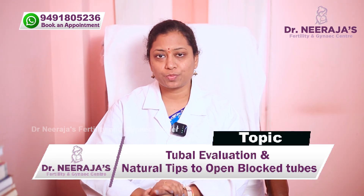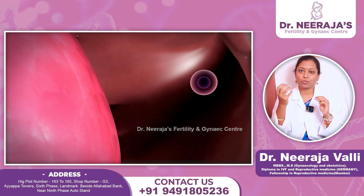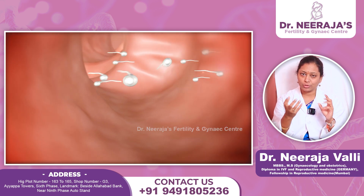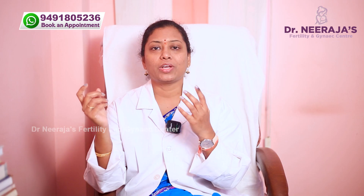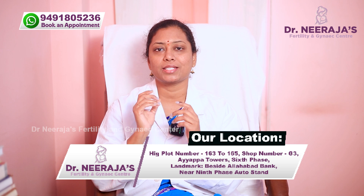The fallopian tubes are an important connection and important place for fertilization. When an egg is released, it will enter into the tubes. At that time, after intercourse, the sperm travels through the vaginal and cervical canal, uterine cavity, and enters into the tubes. So, tubes are an important meeting point for egg and sperm — fertilization. Tubes are very, very important.